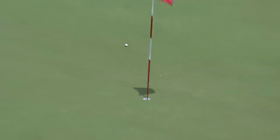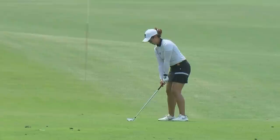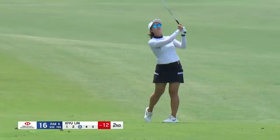Oh, that is fantastic. Oh, that was nearly brilliant. Maybe she was focusing on the Lexus. Xiyu Lin next up, playing to 16. Not the most positive mental picture to see your playing partner hit it in the water just before you.